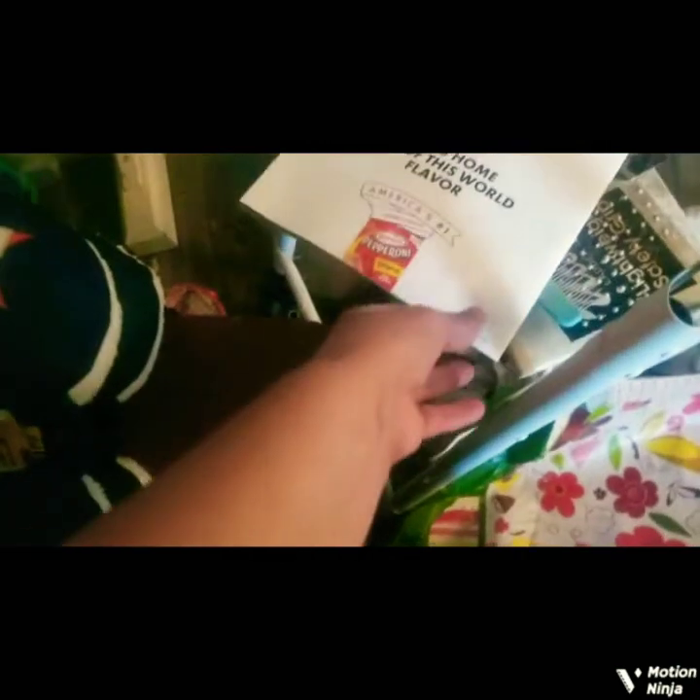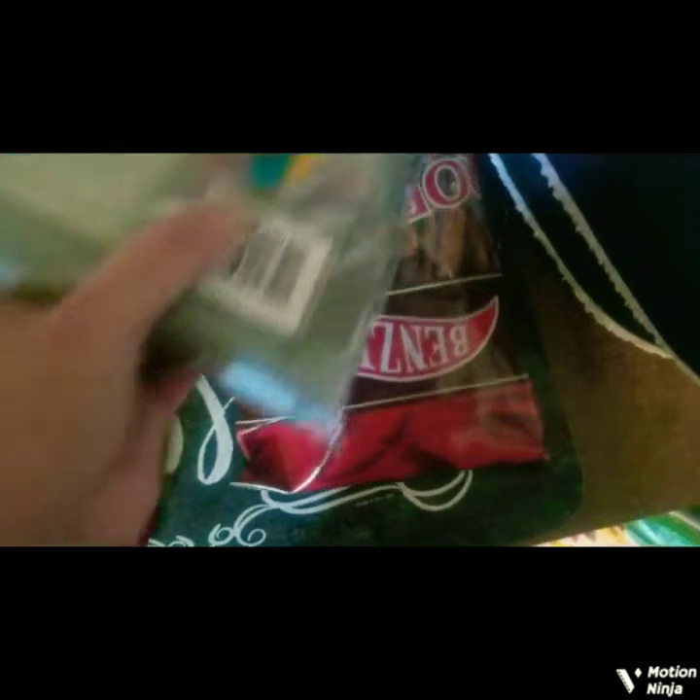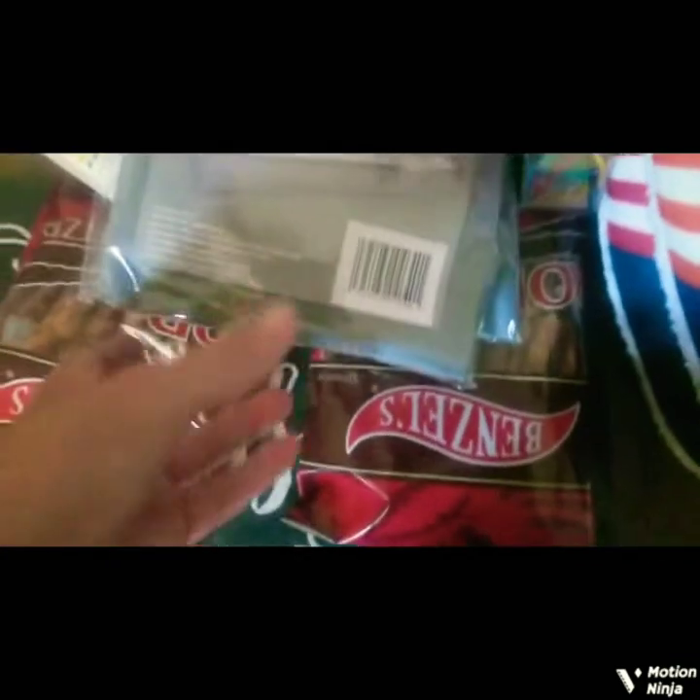This is for a cold — some cough drops. I've already gotten into these pretzel rods. Oh, I love pretzel rods. I think that's all from the first part of the haul.